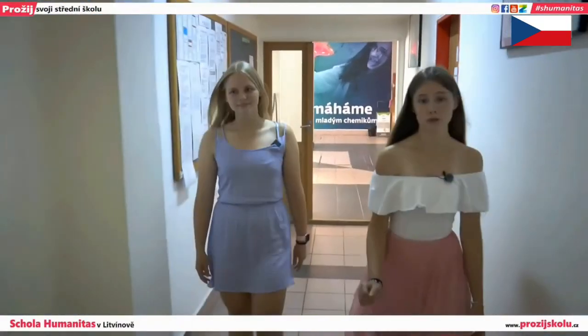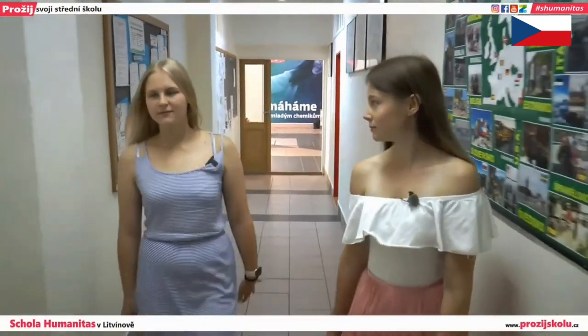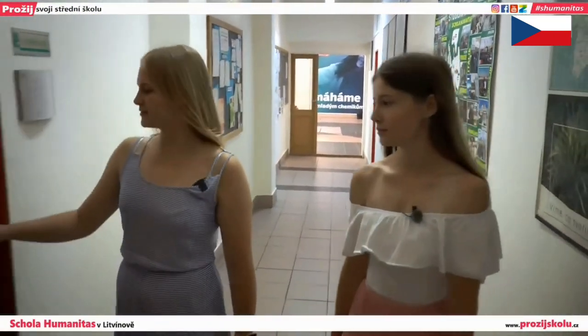Now let's take a look inside our science classroom. Here we conduct experiments in biology and chemistry. The experiments are carried out in normal lessons.